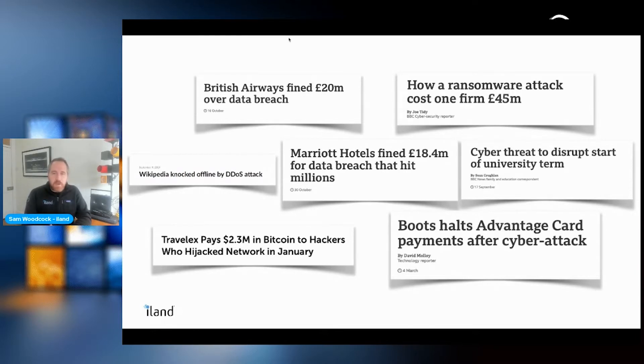I picked out a couple of key examples from over the last year. British Airways were fined £20 million for a data breach. Various hotel groups were hit with large fines and data breaches as well. The conclusion is that this threat impacts a wide range of industries, different organizations and companies.